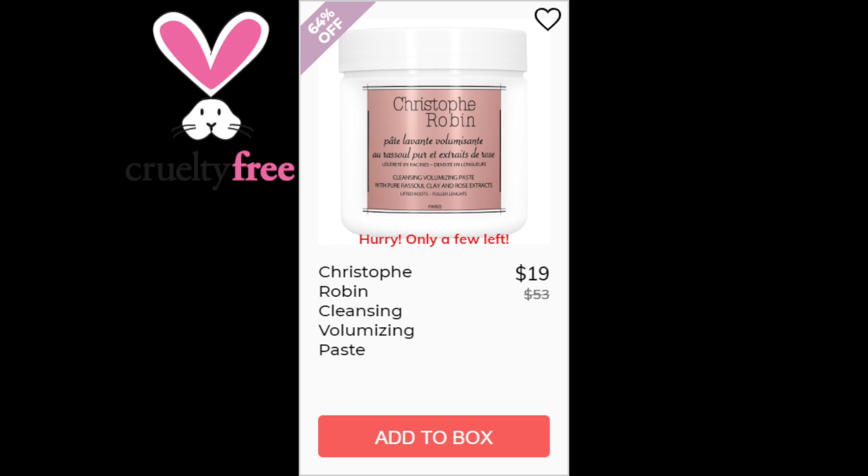For the Christophe Robin Cleansing Volumizing Paste, this one had a 4.1 star rating with 1,439 reviews. Positive reviewers say it's volumizing, it cleans oily scalp, it's rose scented, and it's a clay-to-foam formula. The negatives say it tangled their hair, their hair was made dry afterwards, or it has a strong scent. This one is made in Italy.